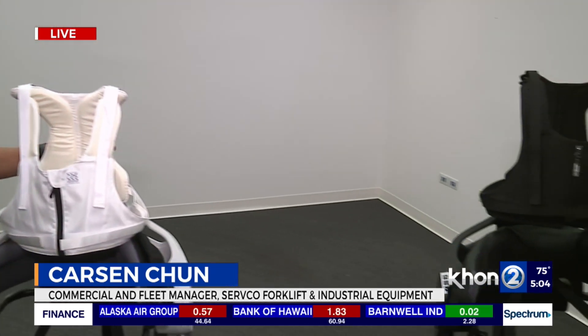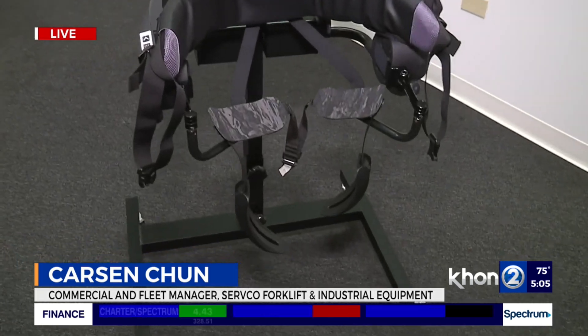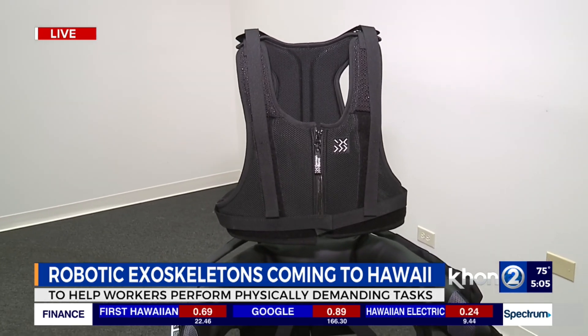Tell me about this partnership you guys have with German Bionics. So this is the German Bionics Apogee and Apogee Plus. These are exoskeletons that help the user lift up to 80 pounds and take the load off their back, helping to prevent injuries. After you wear this and come home to your kids, you won't have that sore back, so you can enjoy more playing time with them.